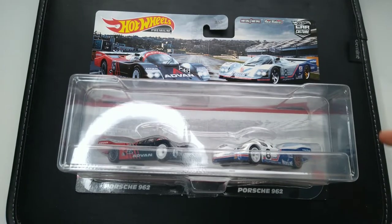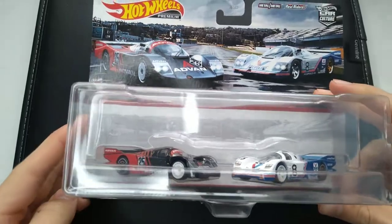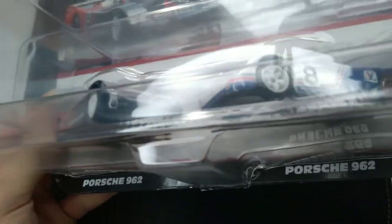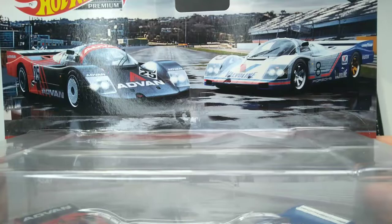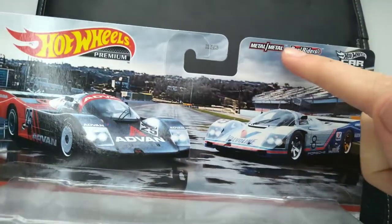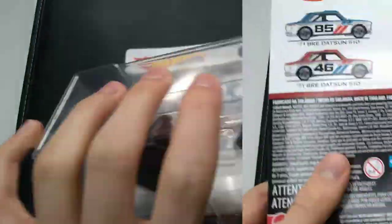Welcome back to Sam's Diecast Showroom. Today we're unboxing a Car Culture two-pack by Hot Wheels, released in 2021, featuring two Porsche 962s. Look at that card art right there. I got this at a Target. These are metal on metal with real riders — they're Hot Wheels premiums.